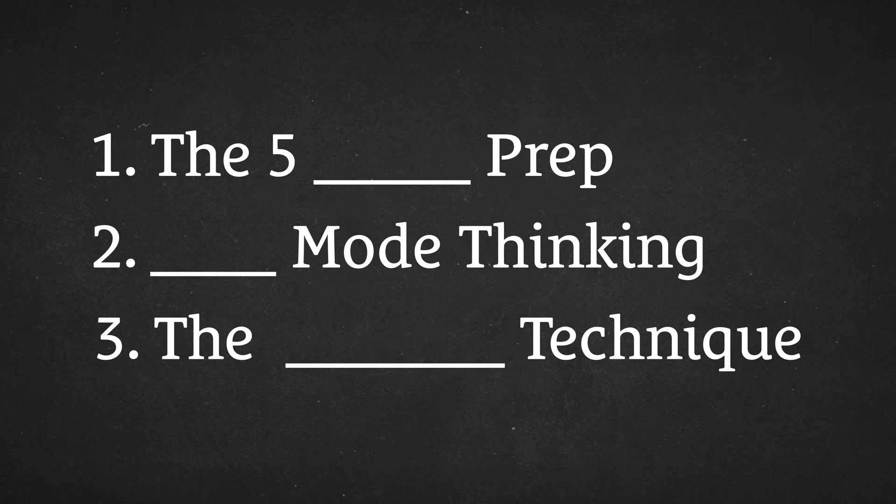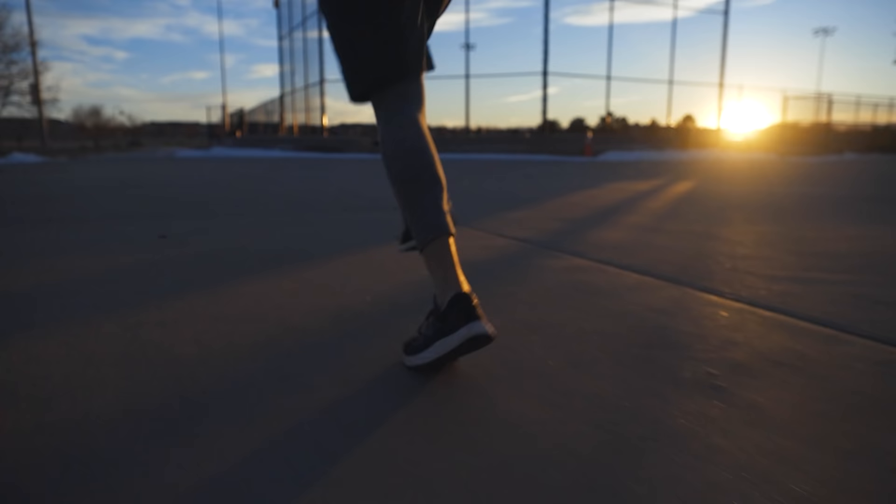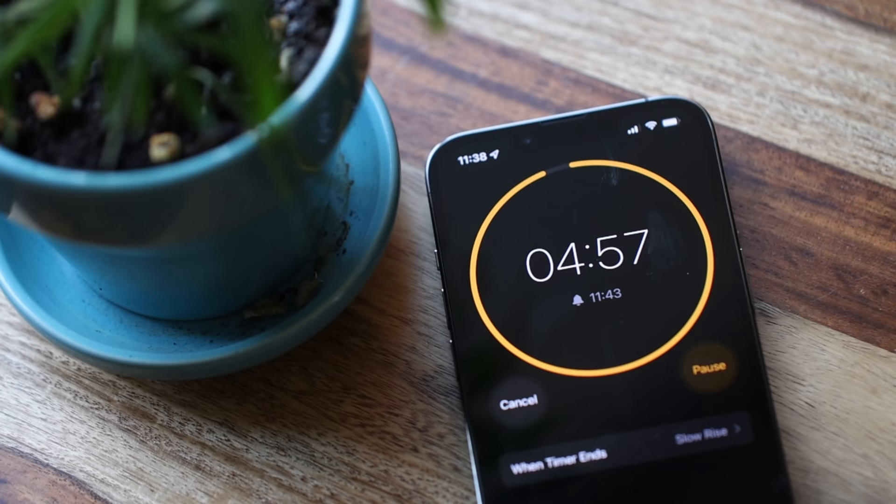There are three simple steps that you can take whenever you sit down to work that will reliably help you feel focused and be able to avoid distractions. But almost everyone skips them. In this video, you're going to learn exactly what those steps are and how to use them. But before we get into the steps themselves, it'll be helpful to answer this question first: why do so many of us find it so hard to focus in the first place?